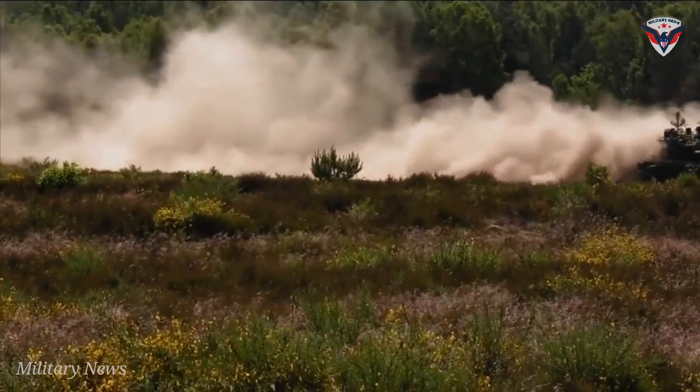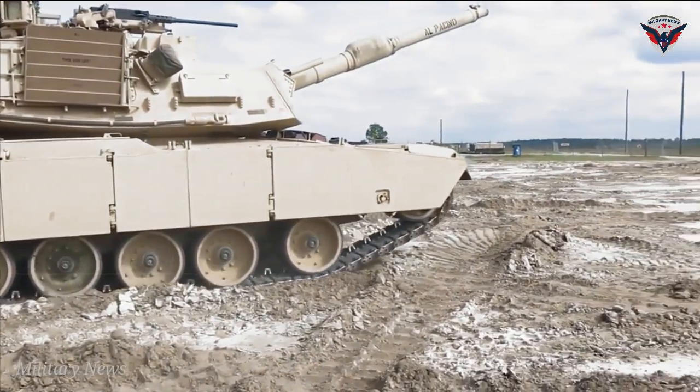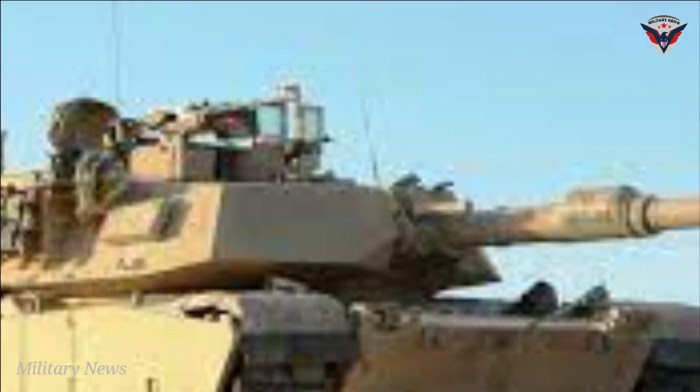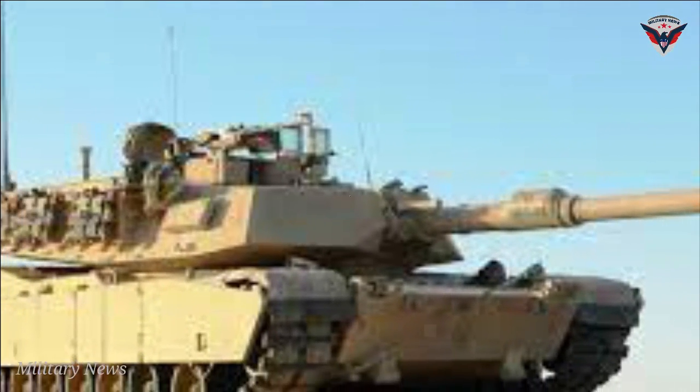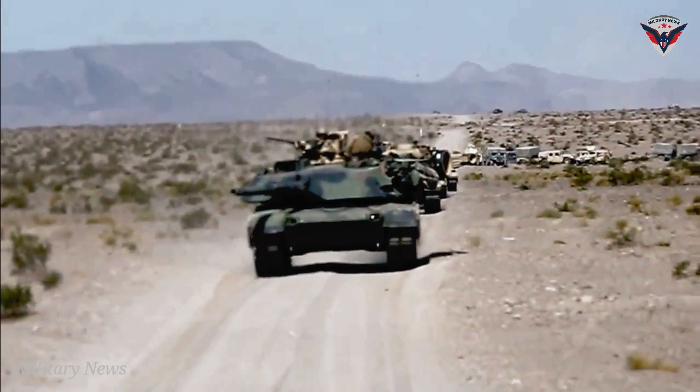Hello everyone, welcome to the military news channel. The Abrams M1A2SEP V3, system-enhanced package, is a modernized configuration of the Abrams main battle tank (MBT) in service with the U.S. Army.